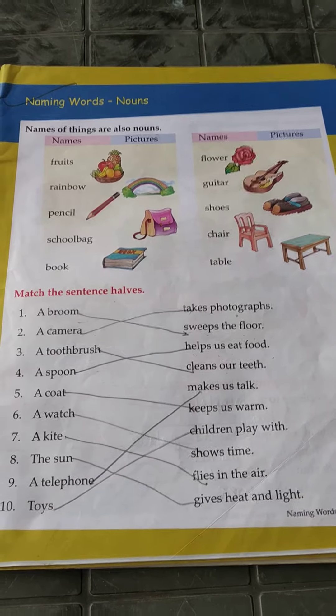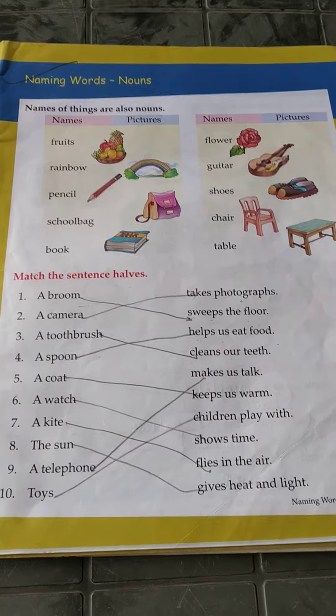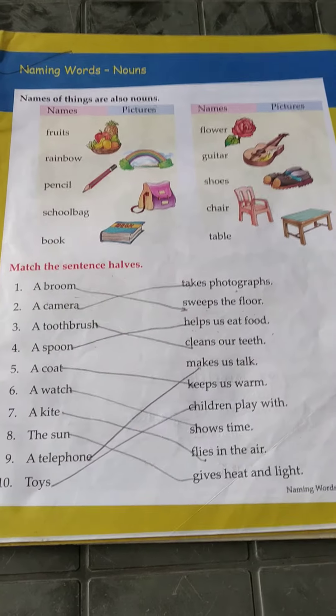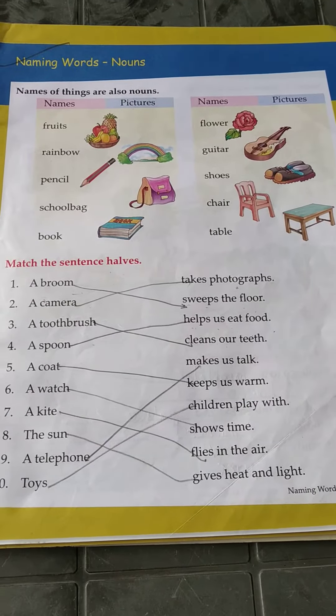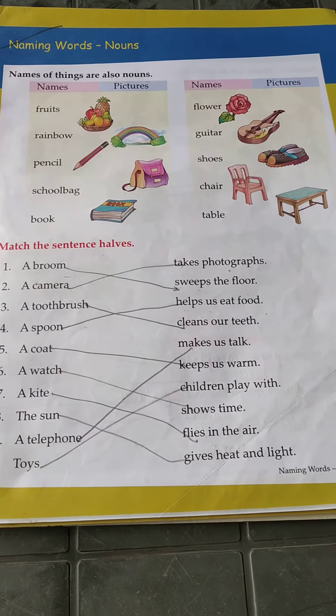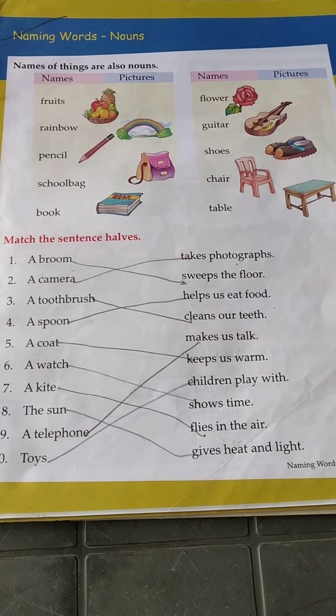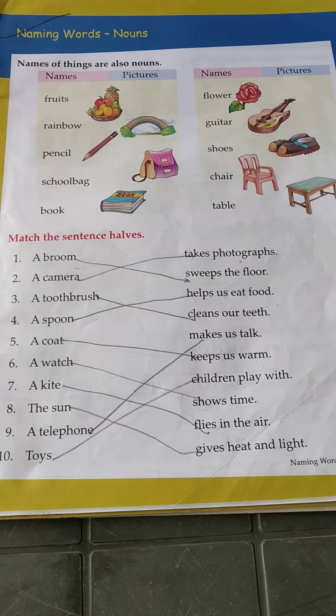A very good morning, class UKG. Today we are going to do revision of page number 11, Nouns. As we have already learned in our last class, a noun is the name of a person, place, animal, or thing. Or else you can say naming words are known as nouns.